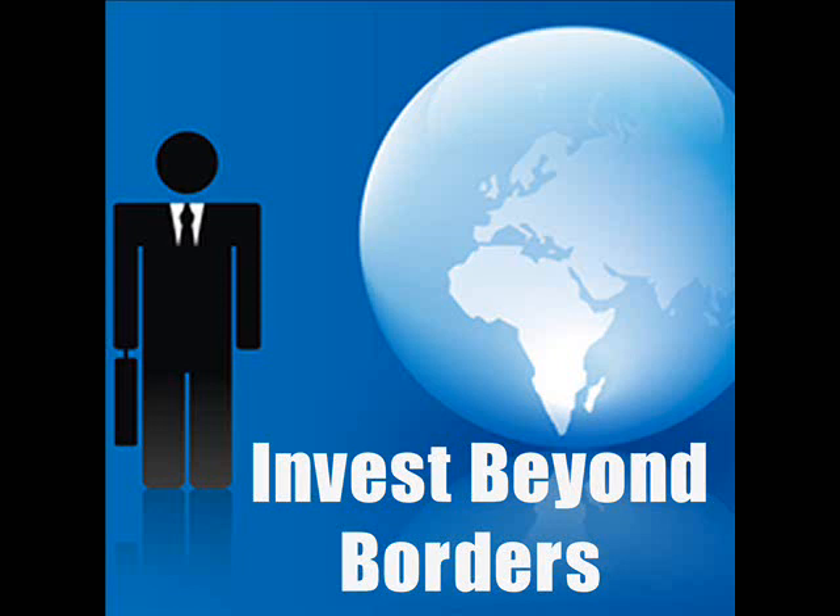Hi everyone and welcome back to NTI's Japan Real Estate Property Investment Podcast. Thanks for joining us again. I'm your host, Ziv Nakajima, and today we're going to discuss purchase costs, running costs, and taxes in more detail.